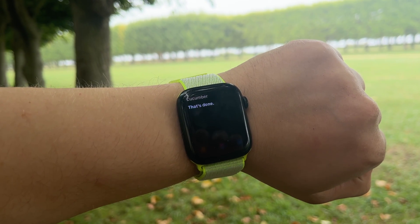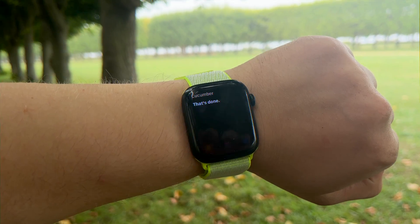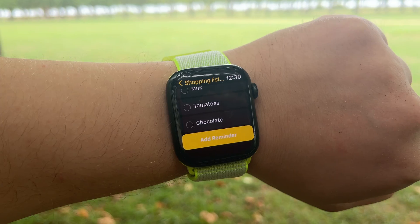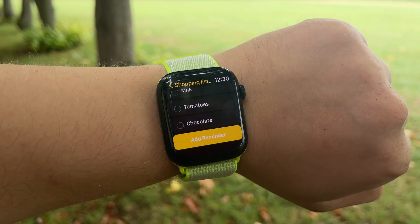Then she will ask you for the input. Say the name of your product and she will automatically save it to the shopping list. Once you go to your grocery store, you will be able to check your grocery or shopping list directly on your wrist.